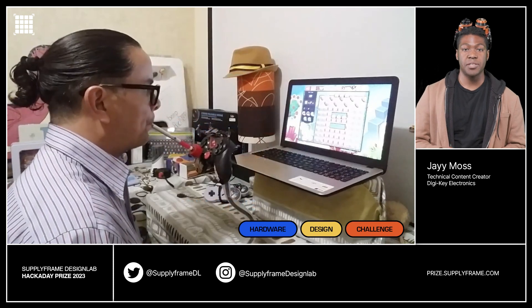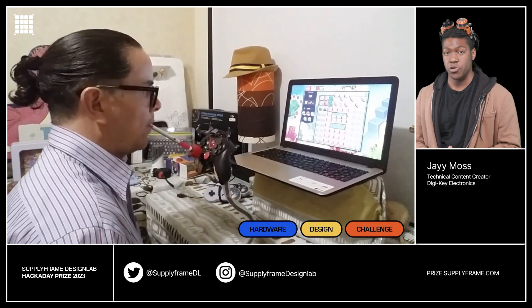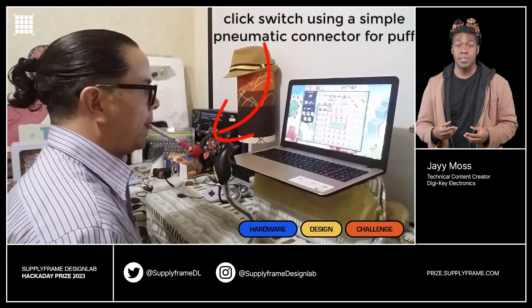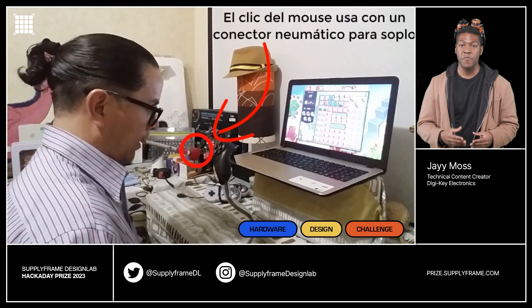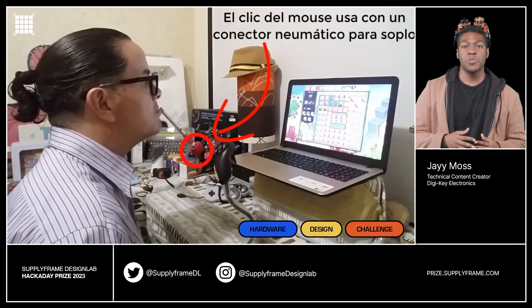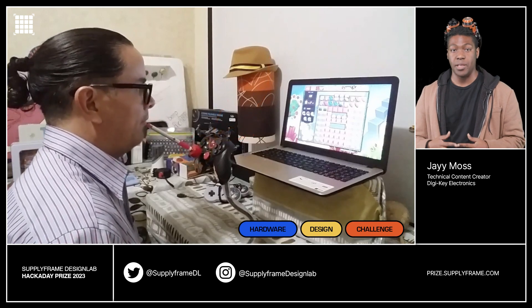Some of the most unique innovations in today's interface technologies come in the form of solutions that offer hands-free control. For those who cannot use their hands, the simple, affordable Mouth Mouse is a perfect way to engage with their favorite technologies. This design is built using a game controller and comes with a sip-puff switch for left and right clicks.